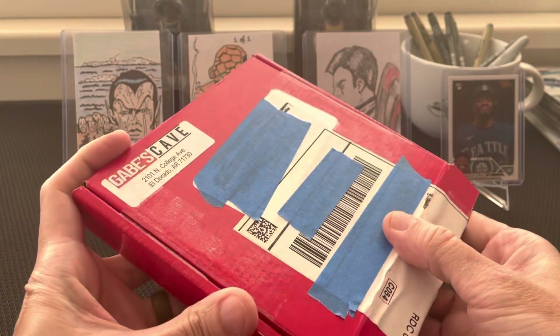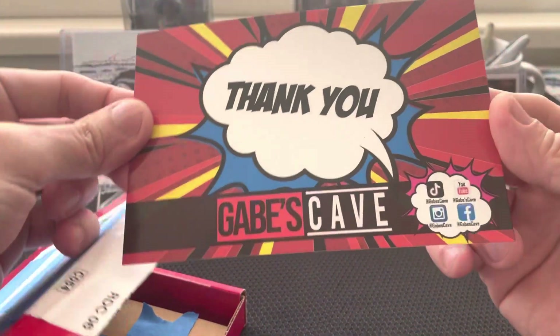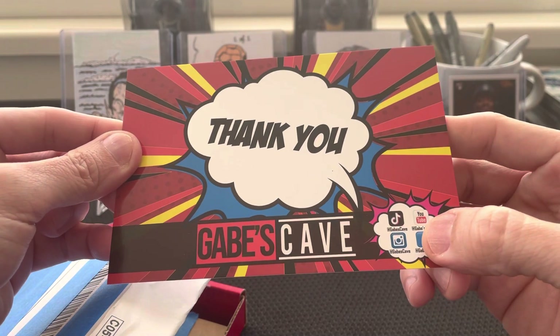I already opened this, so I'm going to show you what I have in here. They're on TikTok, YouTube, Facebook, and I don't know what this other one is.